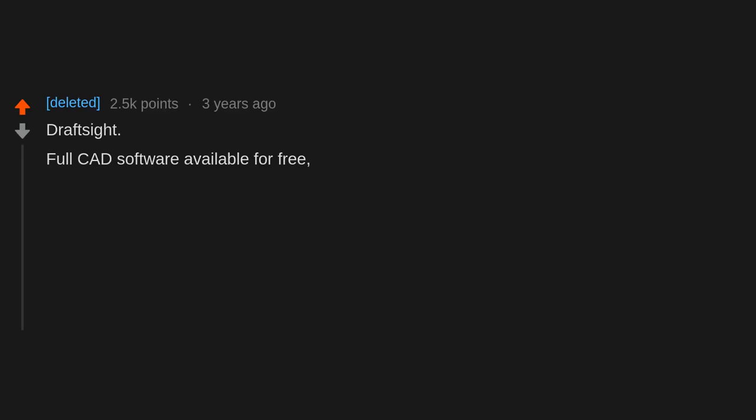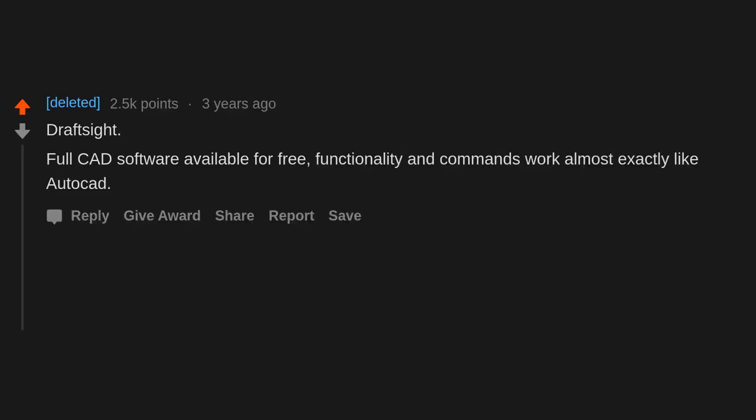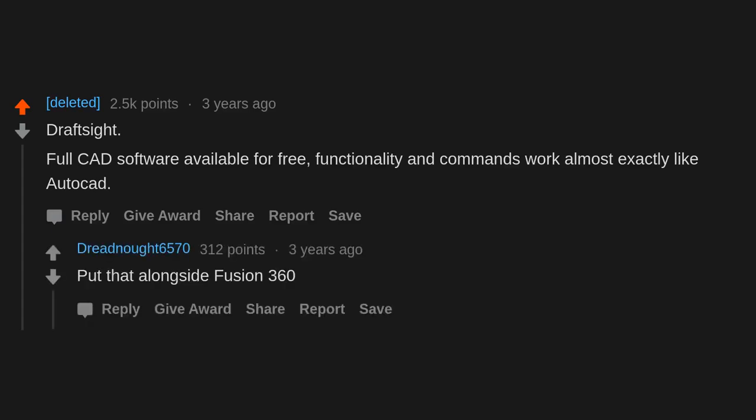DraftSight — full CAD software available for free. Functionality and commands work almost exactly like AutoCAD. Put that alongside Fusion 360.